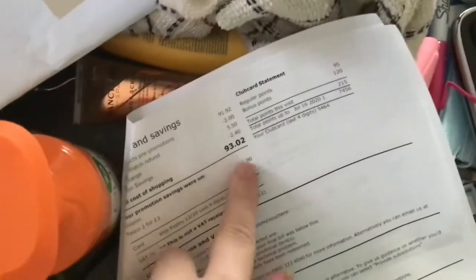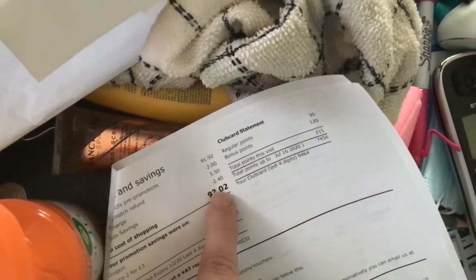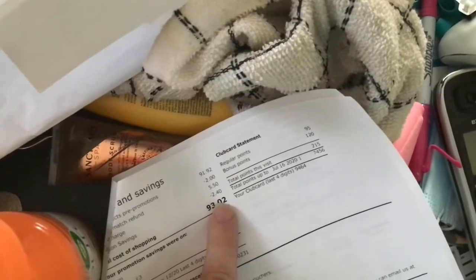So the total of the Tesco order came to £93.02, and say £2.40 — take the £5.50 delivery charge — came to £87.52.